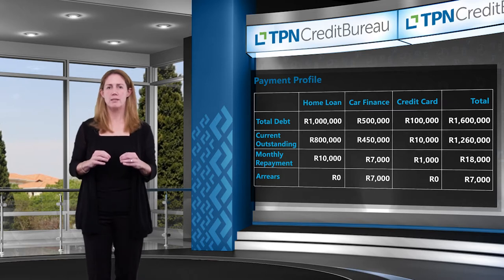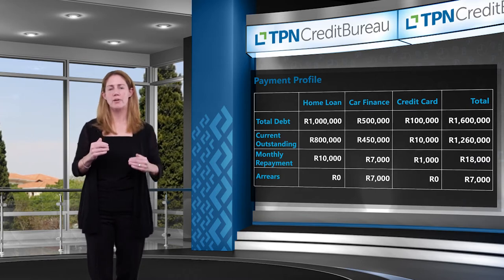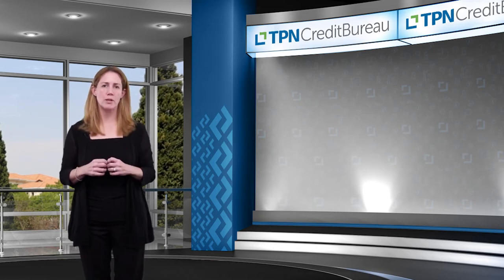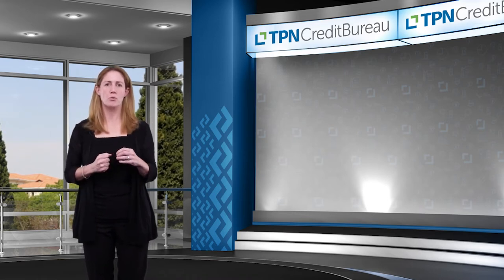In addition to that, credit bureaus build your payment profile line, which looks at how you pay each of your credit providers on a monthly basis. Your payment profile data ratings will indicate whether your account is settled in full at the end of the month, or if you are one, two, three, four, up to nine months in arrears with your credit agreements.